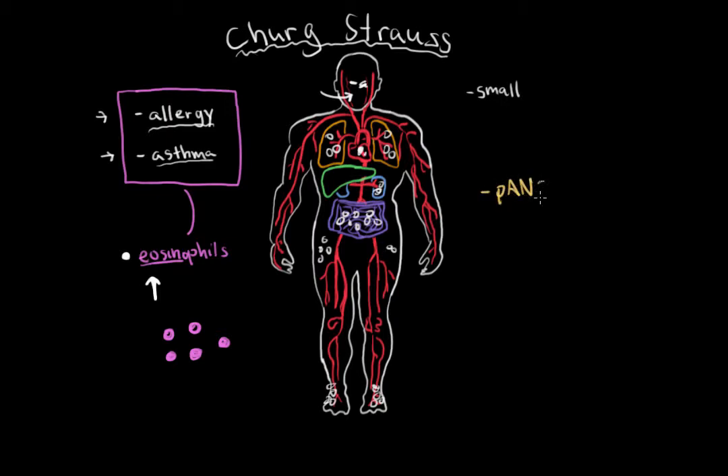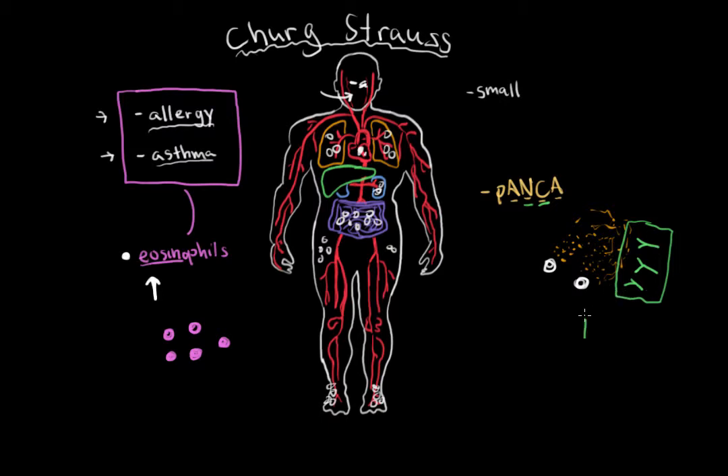A blood test that you can perform is P-ANCA. ANCA stands for Anti-Neutrophilic Cytoplasmic Antibody — a type of antibody seen in autoimmune diseases. With autoimmune diseases, white blood cells release chemicals from inside them. Some of these white blood cells are neutrophils, and they draw together components from their cytoplasm to create these chemicals. Your body gets confused and creates antibodies against these molecules from the cytoplasm of neutrophils — these are ANCAs, and they can be elevated in autoimmune diseases.